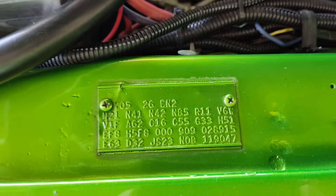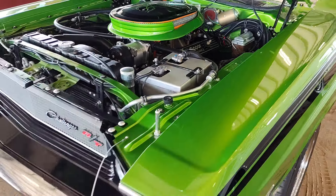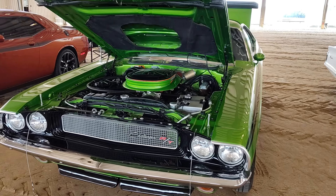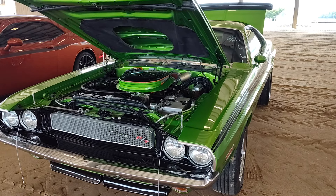JS23N0B — you're looking at a Challenger RT, beautiful color, very creative. Fantastic Gauze Garage at the Sunshine State Annual Mopar Show 2024, Ocala, Florida.